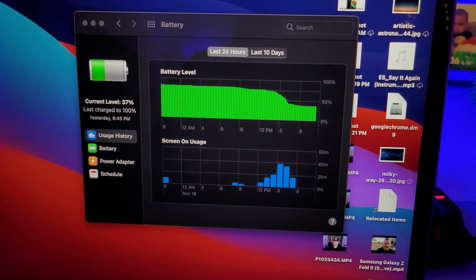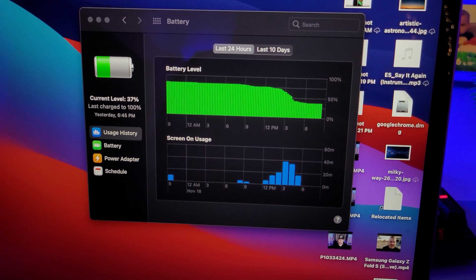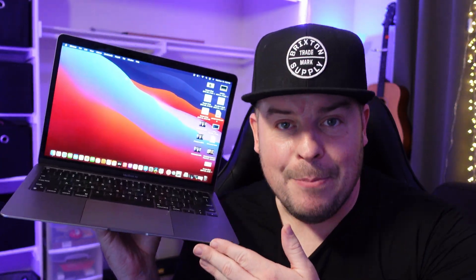As for battery life, I haven't done a full charge-to-zero test. It's been all over the place — I've done system updates, video editing, some browsing, and app updates, so it hasn't really had a normal day's use yet.